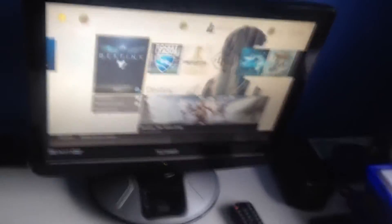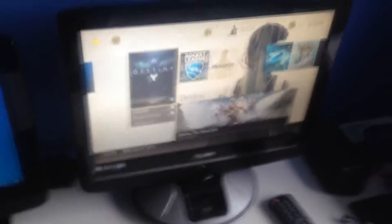So obviously we've got a keyboard and mouse. Both are wireless, connected via a little USB dongle — I think it's at the back somewhere. But we'll move on to the PS4.